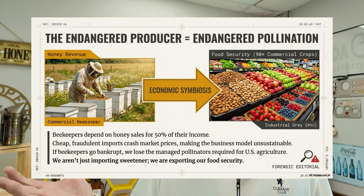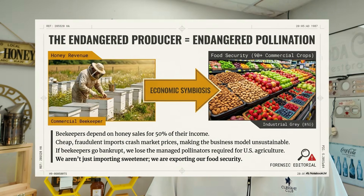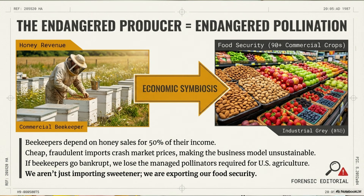Honest beekeepers can't compete with those prices. So many have pivoted away from honey production and moved to pollination services just to survive. But in doing that, honey production continues to decline in the United States, creating greater demand for foreign honey. As fewer beekeepers focus on honey production, average colony production per hive continues to drop — from 55 pounds per hive in 2020 down to 47 pounds — largely due to beekeepers moving over to pollination.